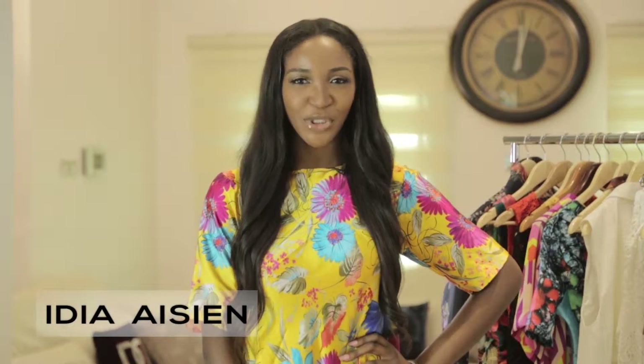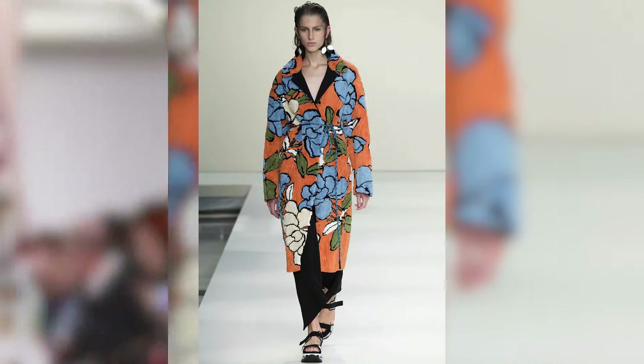Hello guys and welcome to Rock the Runway. My name is Idia Aysien and I'll be showing you how to rock the hottest trends with ease, making high fashion looks work for you. Today we're going to be looking at florals that were seen on the catwalks of Valentino, Fendi, and Oscar de la Renta.